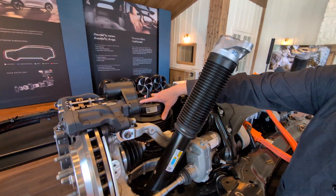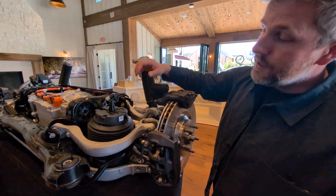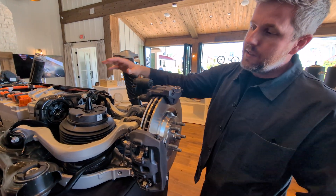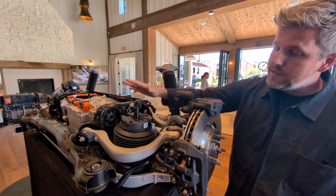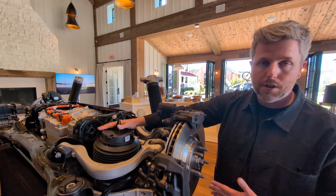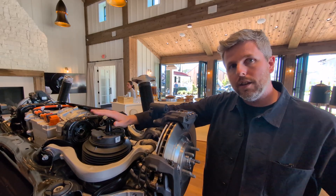Here's the air spring — air suspension is all new for Lucid in the Gravity. The Air didn't offer air suspension; it was steel springs only. In the rear, we have a separate air spring and a separate damper. In the front, the damper is integrated inside the air spring — it's a spring over damper. All Gravity vehicles have air suspension. If you add the dynamic handling package, you get switchable volume, three different spring-weight air suspension, allowing us to hugely change the character of the car between drive modes — from very comfortable, plush, limousine-like to very controlled, agile, sporty.